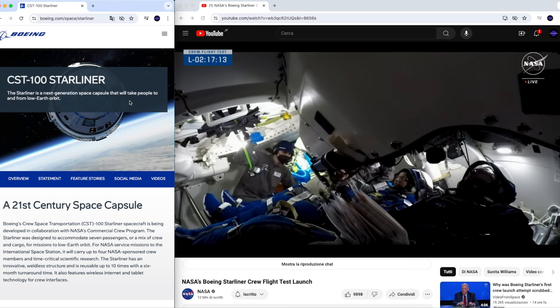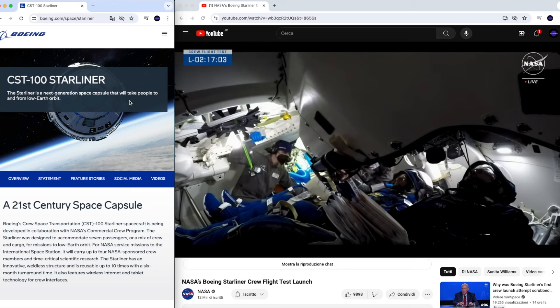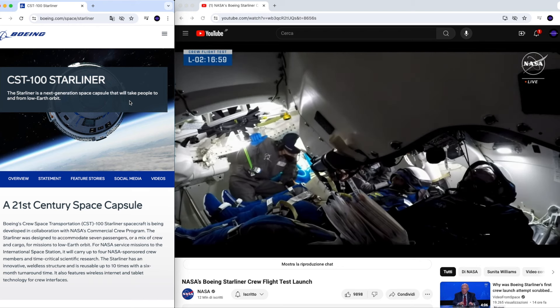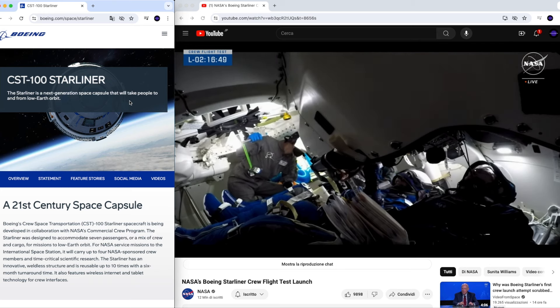This is basically all we know now. They are investigating, and the next attempt for this same flight with the two astronauts on board is scheduled for Wednesday the 10th of May. They have some days to investigate, then re-attempt the full launch procedure — propellant will be loaded again, parameters monitored, and we hope the launch will be successful. Stay tuned with Space Info to see what happens. Thank you for listening and have a nice evening.